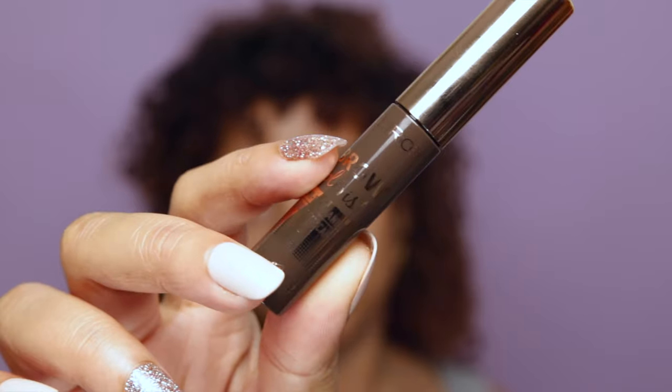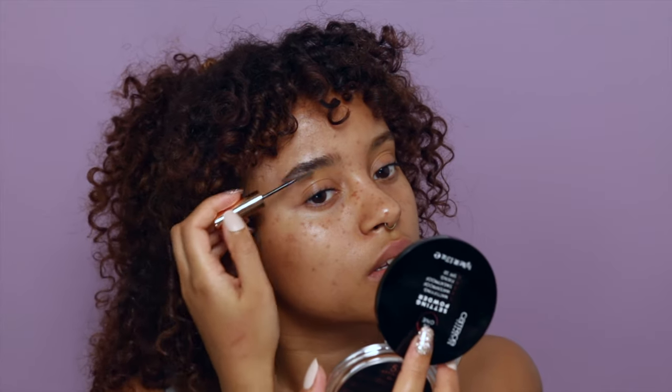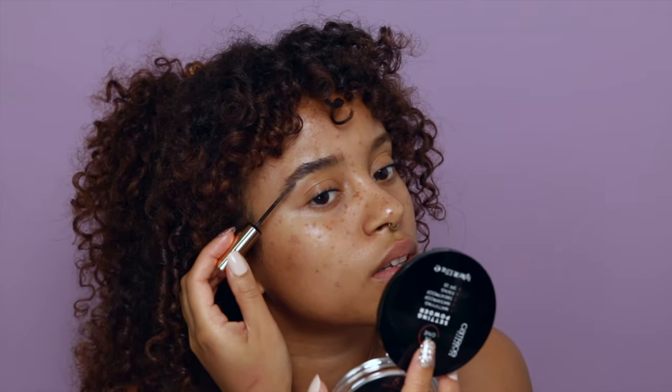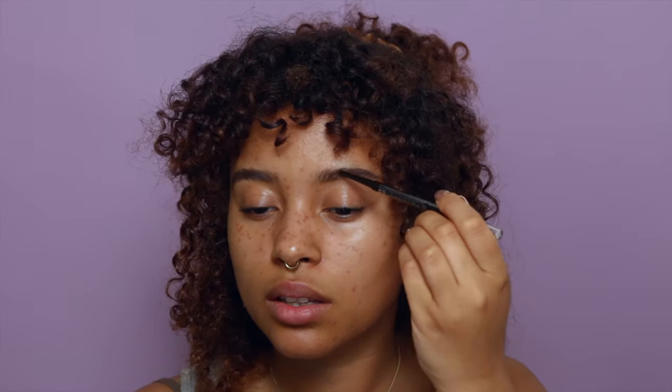Now let's start the makeup. I like to start with this brow colorist semi-permanent brow mascara — I'm just going to brush my brow hairs up and out. As you can see, just one coat completely changes my brow shape. Next I'll be using the slimmatic ultra-precise brow pencil to fill in the gaps.